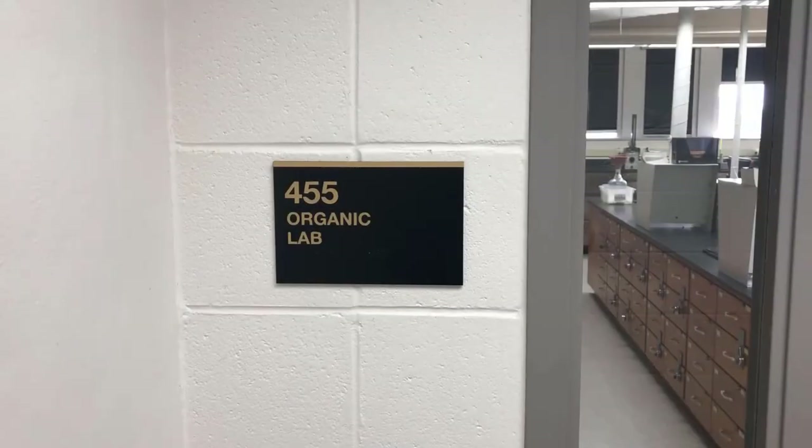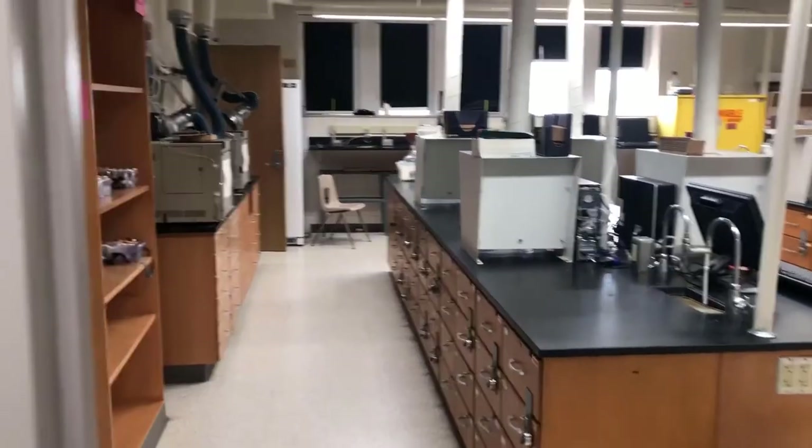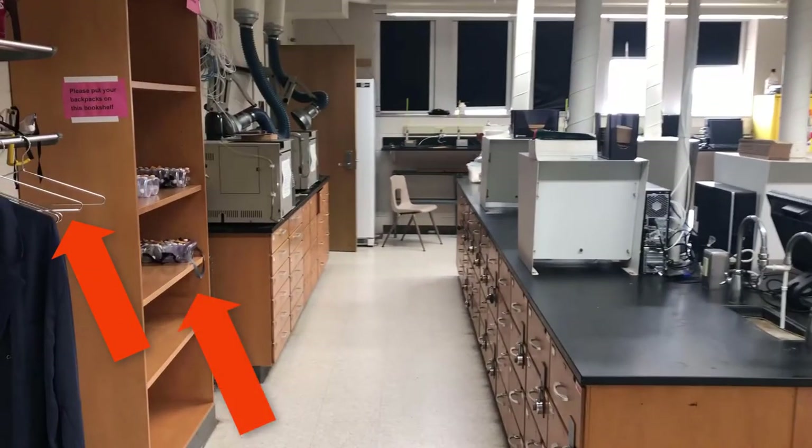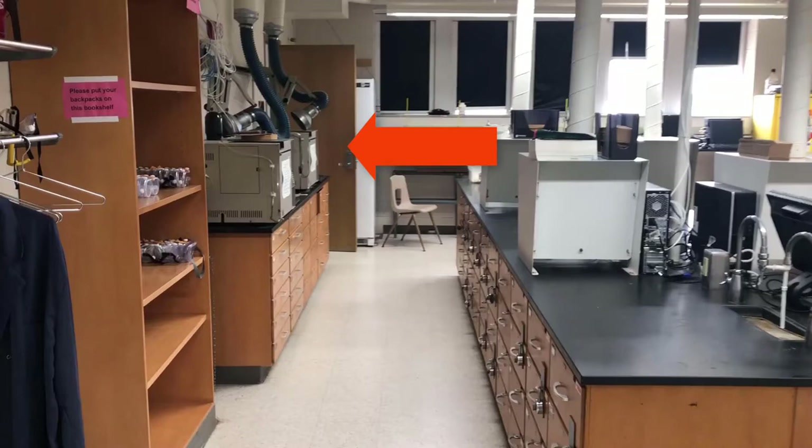Now we're going to take a tour through HS455, which is the other organic chemistry lab at the University of Wisconsin Oshkosh. HS455 is almost the mirror image of 454, so things look pretty much the same with just a couple of differences. When you go in, the coat rack and bookshelf are on your left, and the gas chromatographs are on your left. In the far left corner of the room there's a door that leads to HS454 — that's the alternate exit for this lab.